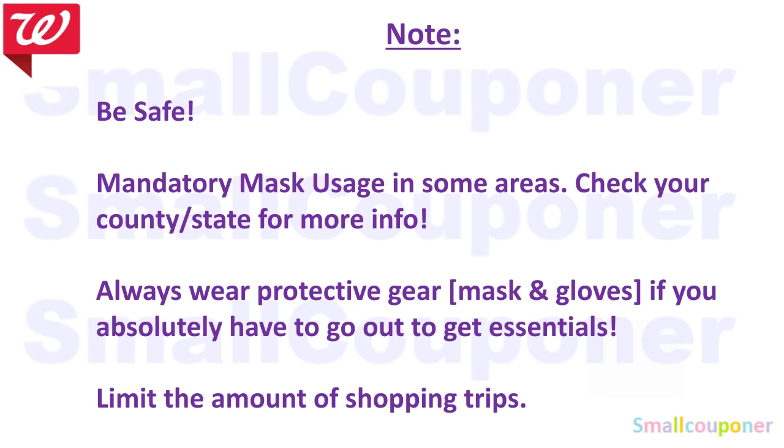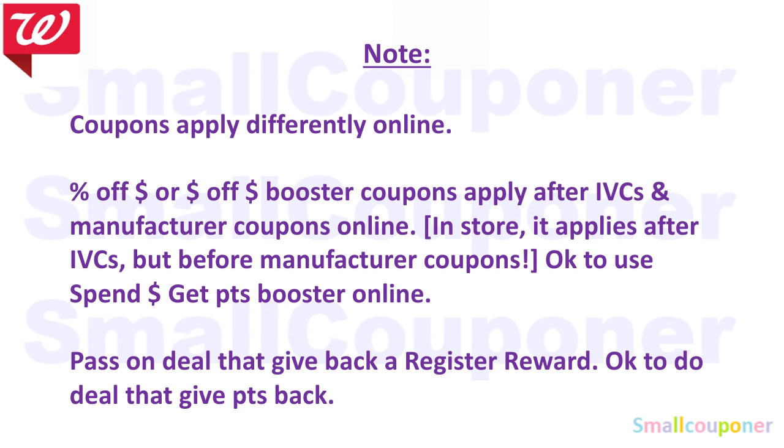There's a lot going on out there, so be safe and stay safe. If you want to do couponing online, coupons apply differently. Percentage-off or dollar-off booster coupons apply after IVCs and manufactured coupons online. In store, they apply after IVCs but before manufactured coupons. Do those in store for a better deal. It is okay to use spin boosters online because manufactured coupons count as cash. Pass on deals that give Register Rewards back online — do those in store. It is okay to do deals that give points back online.